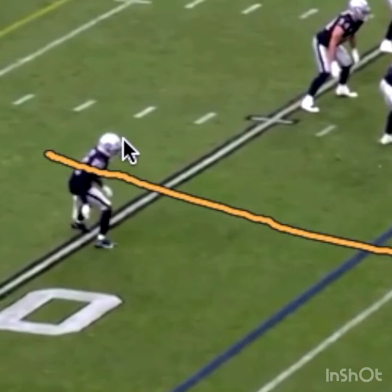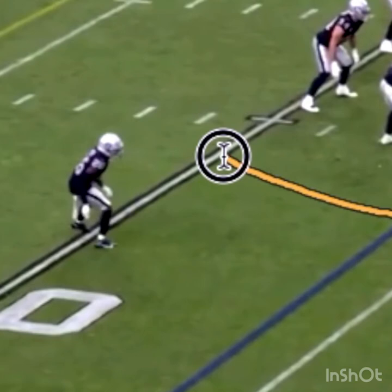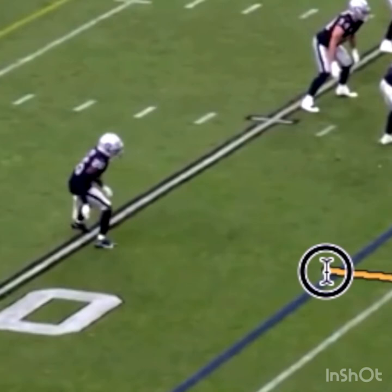From this formation you usually get one of two routes. They get you to come inside and then they cross your face outside, or they sell you at a high angle outside and cross your face inside. Those are the two most popular routes here.